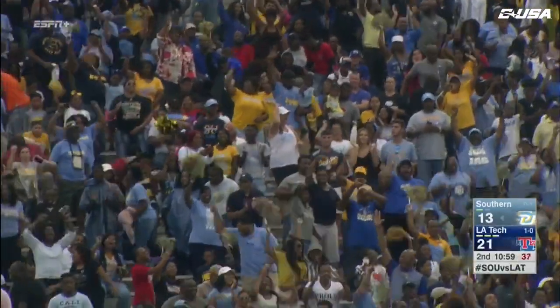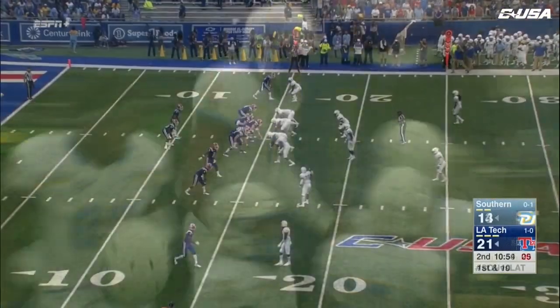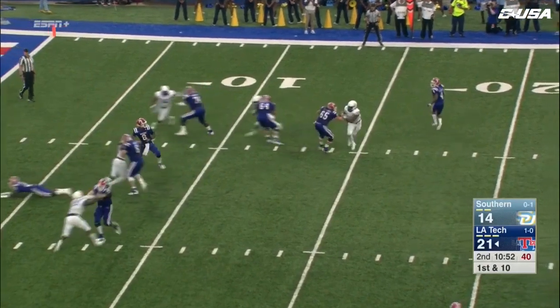He's cool under fire — that was a great fake by Lampley. He held it in there on that zone read. For the most part he's enjoyed a very accurate first half throwing. Rolls to his right, looks back, wants to take a shot at the deep ball.